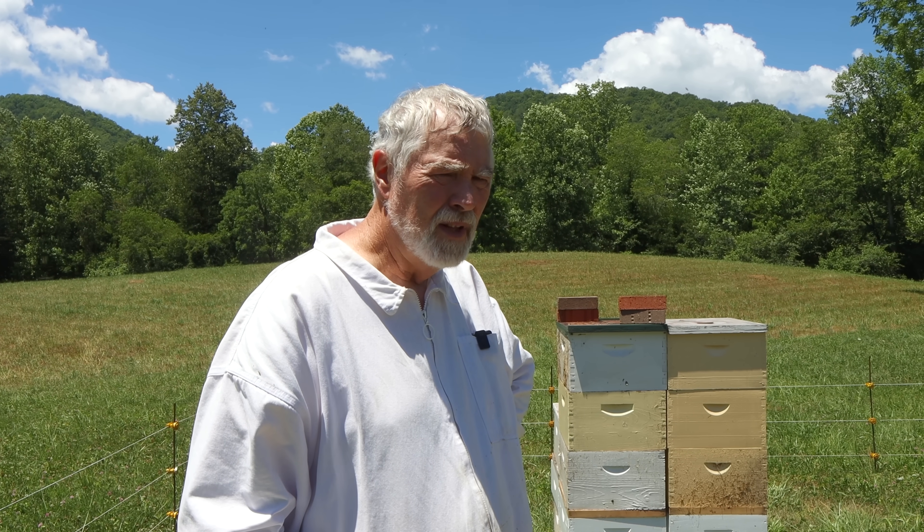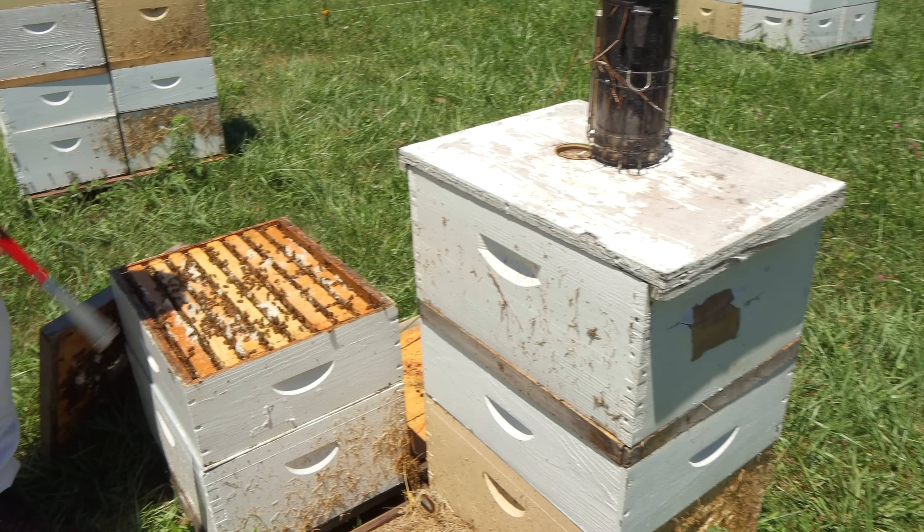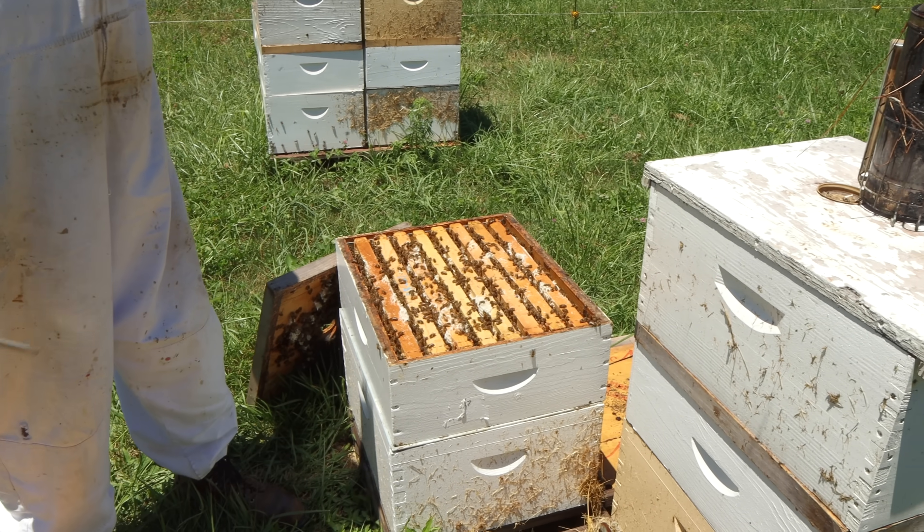Today's Monday, we're in Dillard, Georgia, up Betty's Creek. I was just here four days ago on Thursday, and we lifted up some of the spring honey — these deep boxes — put them over an escape, and gave the bees an empty medium, thinking that the sourwood was about to begin.